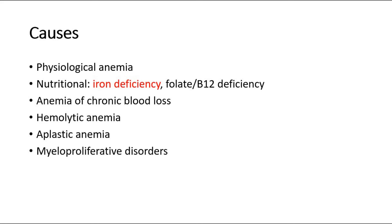Other causes include aplastic anemia due to drugs or idiopathic causes, and also myeloproliferative disorders such as leukemia.